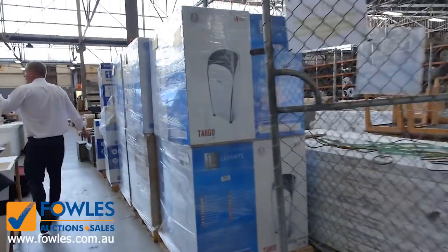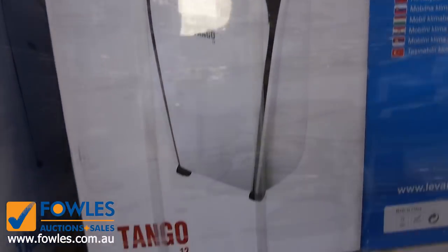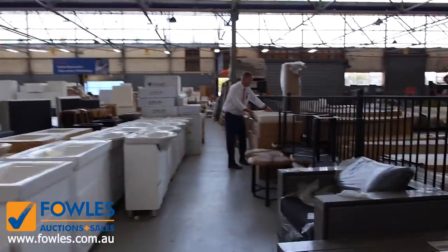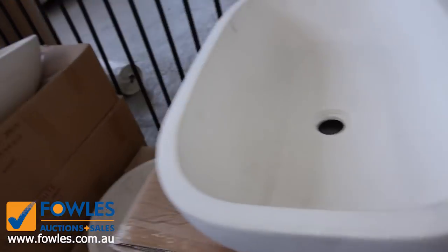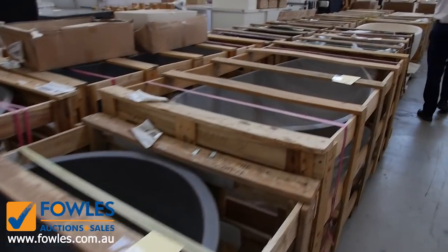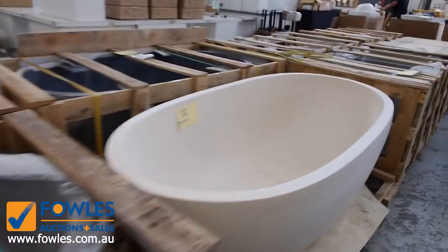We've got mountains of vanities, freestanding vanities of all different descriptions through here. Beautiful stone vanity bowls as well — have a look at these. I reckon you'd be $800 for these in the shops; they've been going around that $150 mark. Beautiful buying on all these beautiful stone vanity bowls. Stone bath tubs as well — we've got heaps and heaps of stone bath tubs over on the left hand side. Really nice looking units.